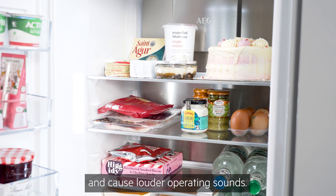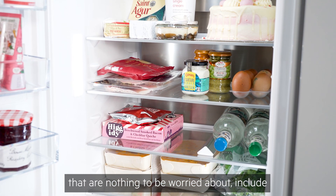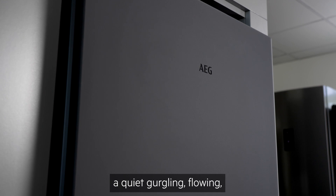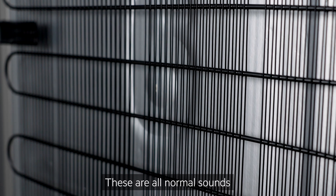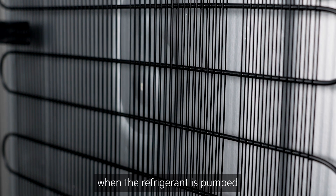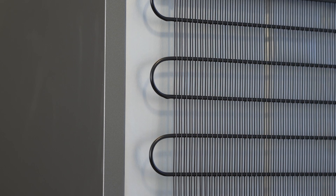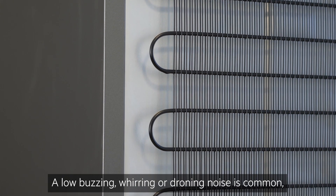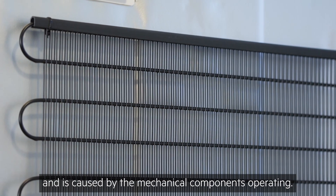Common fridge noises that are nothing to worry about include a quiet gurgling, flowing, dripping, or bubbling noise — these are all normal sounds that come from the evaporator when the refrigerant is pumped through the coils or tubing. A low buzzing, whirring, or droning noise is common and is caused by the mechanical components operating; this will sound louder when the door is opened.